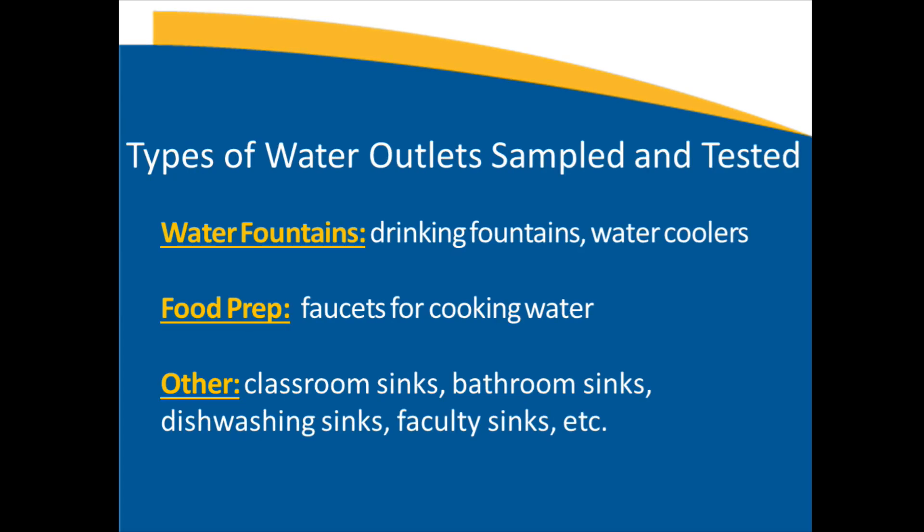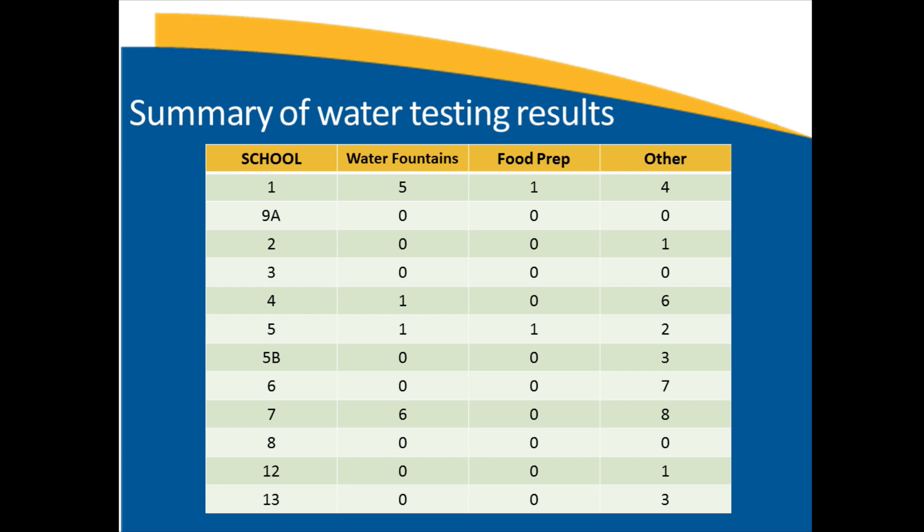The types of water outlets sampled were water fountains — drinking fountains and water coolers — food prep outlets, which are faucets used to obtain cooking water, and then others, including classroom sinks, bathroom sinks, dishwashing areas, faculty sinks, etc. This table shows a summary of results by school. The following charts show how many water fountains, how many food prep outlets, and how many other faucets exceeded the 15 parts per billion limit.